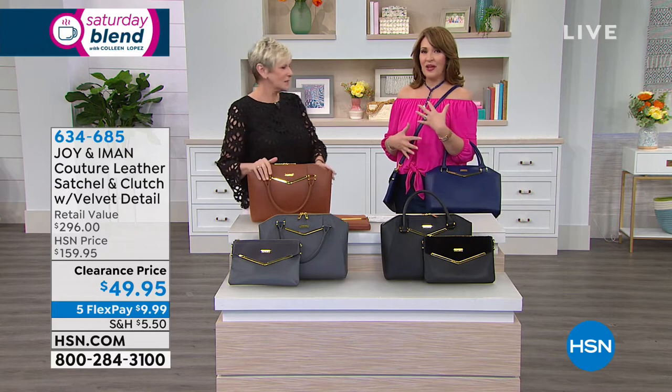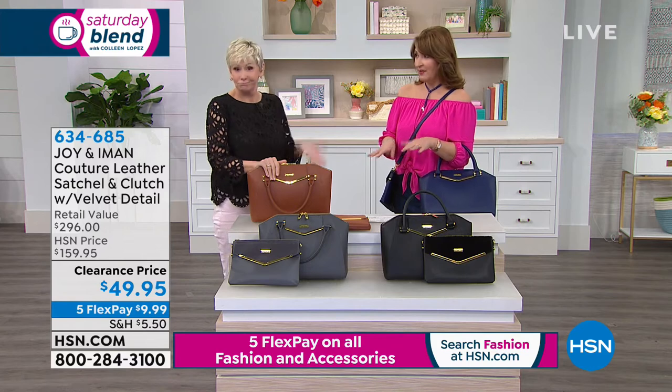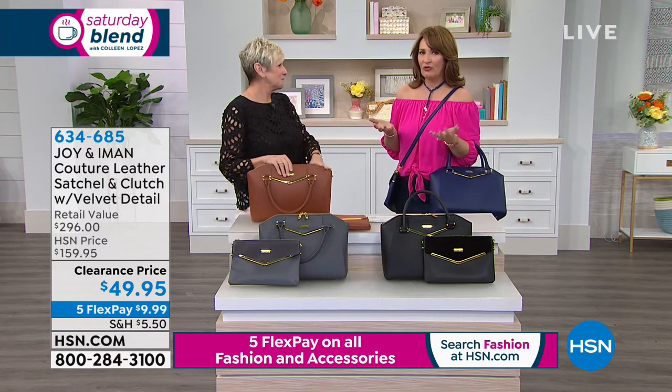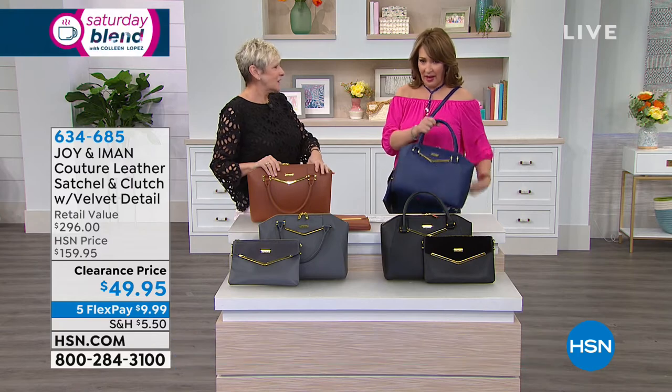This isn't your slouchy hobo — this is your beautiful, structured bag. They call it 'sporty luxe.' You see the luxe look of a bag, but you could be wearing your gym clothes. You see that a lot — these beautiful bags that you don't have to be dressed up to carry. It just kind of brings your whole outfit, your whole look up when you have a classy, beautiful design bag like this.